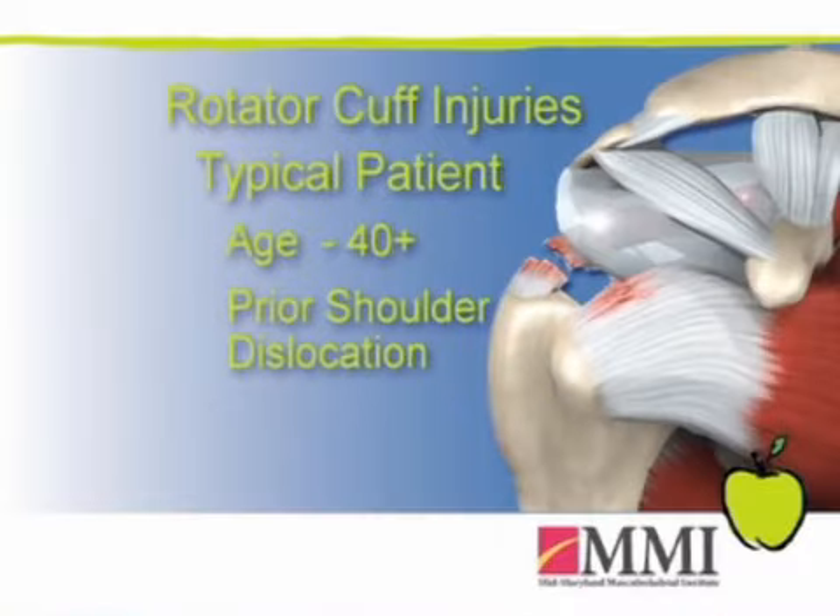People who tear the rotator cuff come in all age groups. Most commonly, we see rotator cuff tendon tears in people over the age of 40. After about the age of 40, if you have a dislocation, one of the things we need to be worried about is whether you tore the rotator cuff tendon or one of the rotator cuff tendons during that dislocation.